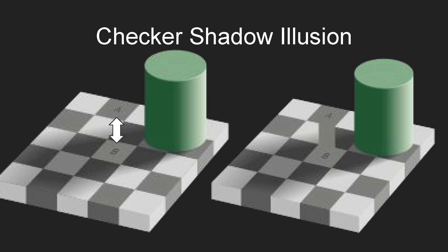This is a checkered shadow illusion. As you can see, there are two squares labeled square A and square B. Square A may seem to be darker than square B, but actually these two squares are the exact same shade. It's when you put the checkerboard pattern around these two squares that your brain makes the two squares follow that pattern.